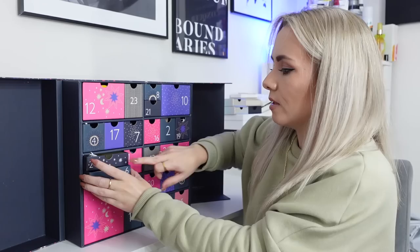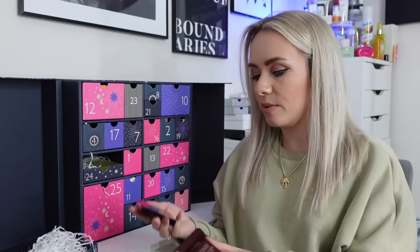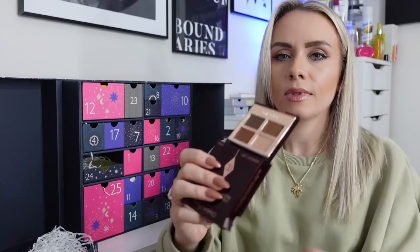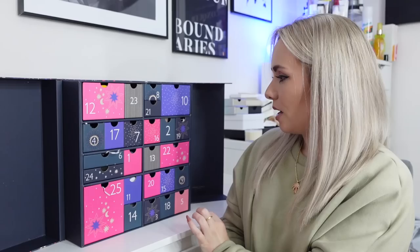Day 6 is a Charlotte Tilbury eyeshadow palette — the Bella Sofia quad. I've never heard of this palette before and it's not one I already have, which is great. These retail for around £43. The colours are gorgeous — four shades to prime, enhance, smoke and pop, designed to create the perfect eye look. I really love these palettes; I use all four colours together and they all work perfectly. The eyeshadows are easy to apply and last all day. Very, very happy with that one.